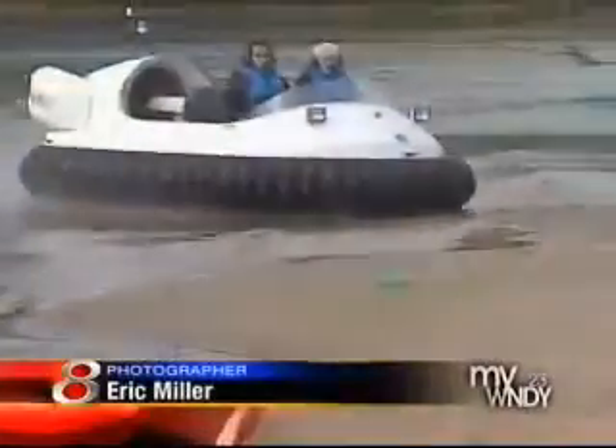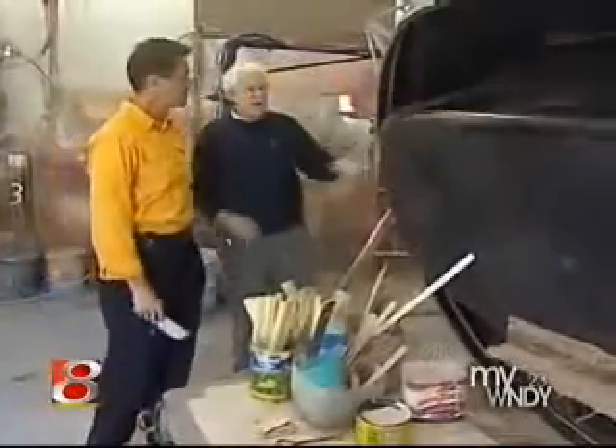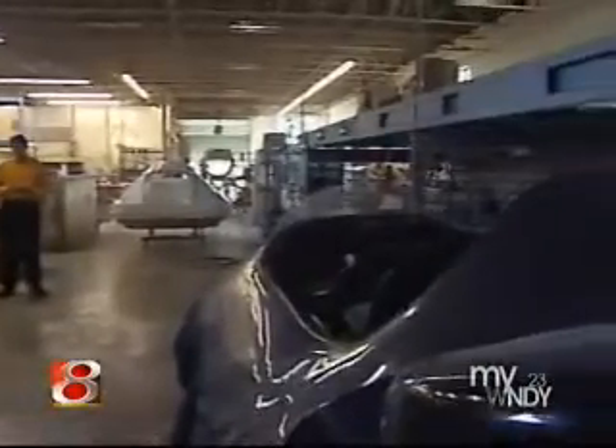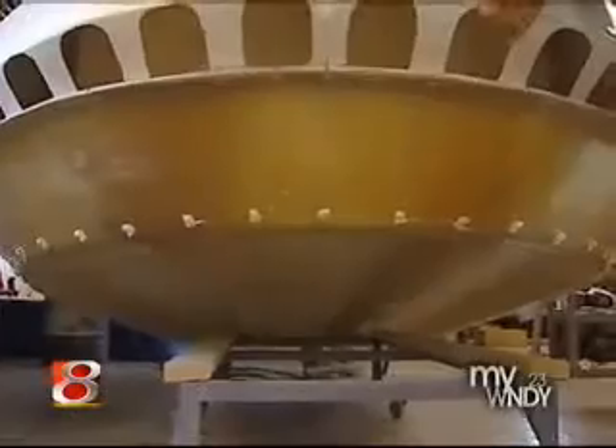It moves from water to land on a cushion of air. It's a simple concept, but that's very complicated to produce. Central Indiana's new hovercraft came from Neoteric, Fitzgerald's factory in Terre Haute. It takes about 600 hours to produce a craft.